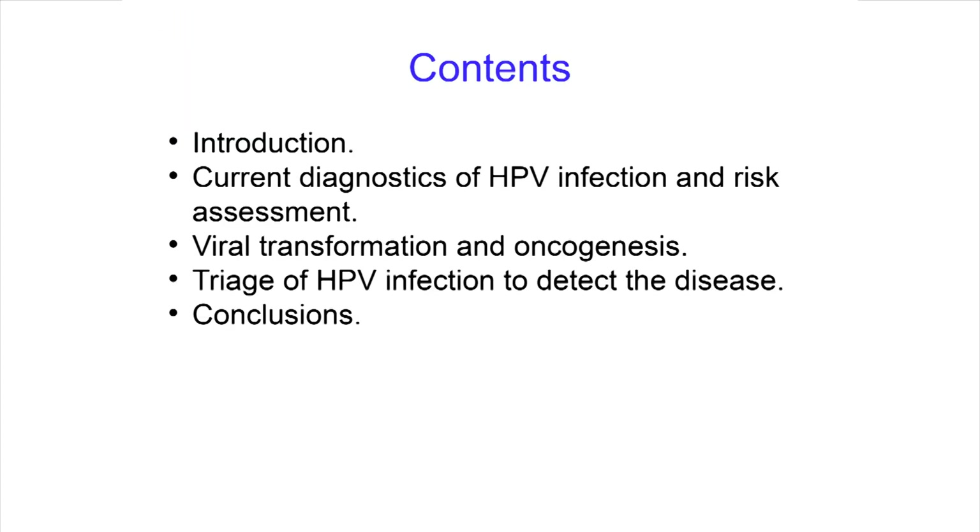Here are the contents for today's talk. We'll start with a small introduction, then talk about the current diagnostics of HPV infection and risk assessment, viral transformation and oncogenesis at the molecular level, the triage of HPV infection to detect disease using this new test, and conclusions.